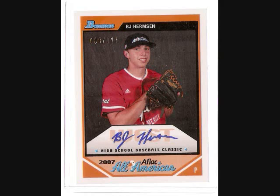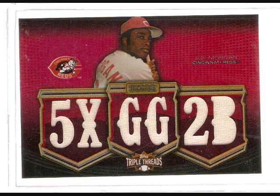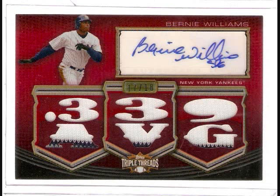Then a box of 2010 Triple Threads — got a Joe Morgan game-used numbered to 36, five-time Gold Glove. Then a Bernie Williams numbered to 18, autographed game-used with nice pinstripes.